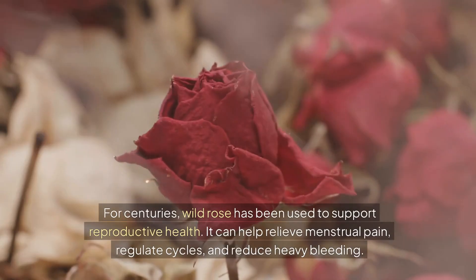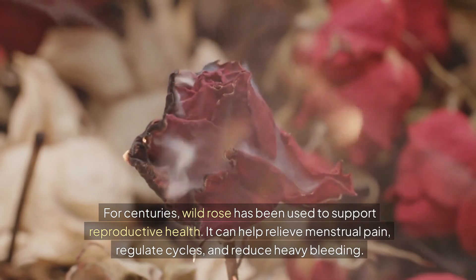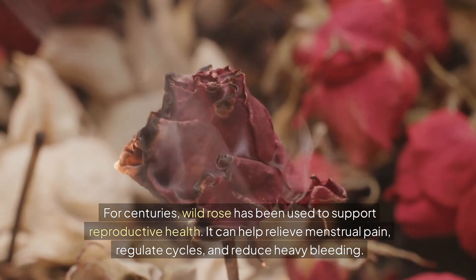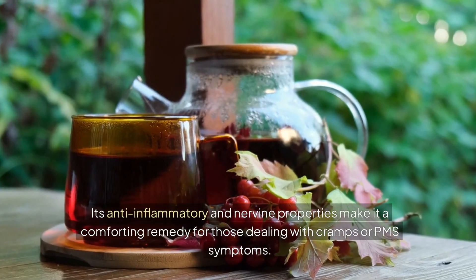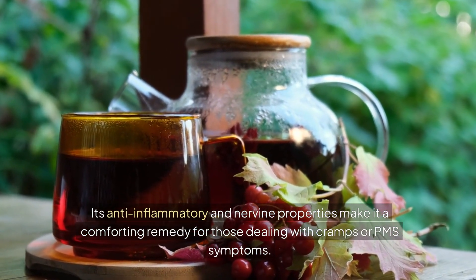For centuries, wild rose has been used to support reproductive health. It can help relieve menstrual pain, regulate cycles, and reduce heavy bleeding. Its anti-inflammatory and nervine properties make it a comforting remedy for those dealing with cramps or PMS symptoms.